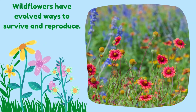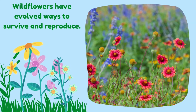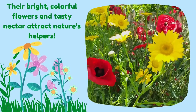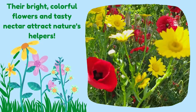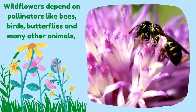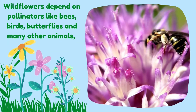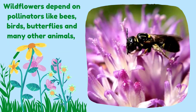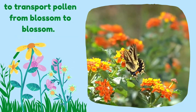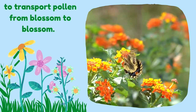Wildflowers have evolved ways to survive and reproduce. Their bright, colorful flowers and tasty nectar attract nature's helpers. Wildflowers depend on pollinators like bees, birds, butterflies, and many other animals to transport pollen from blossom to blossom.